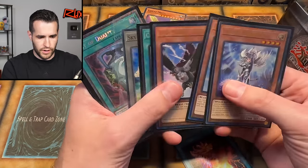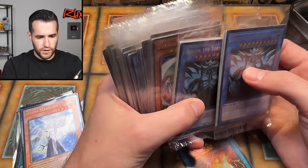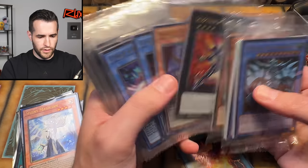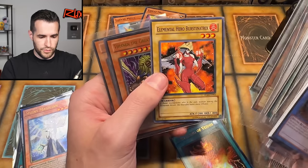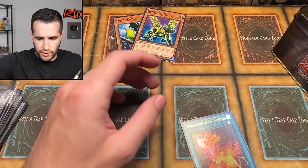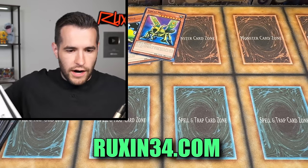We have a Rescue Cat Ultimate Rare, D.D. Crow, Cross Out Designator — not bad — Pilot, Duality, and Access Code. Some Rarity Collection 2 in here as well. Got some promos — probably 25th anniversary promos. We have Megaton promos, lost art cards, more lost art. Lost Art Burstinatrix is nice, Barrel Dragon is really cool, Black Rose is beautiful. So we did get a few cards worth something. The rest is probably Rarity Collection 2. I do have some Super, Ultra, and Secret sets available at rux34.com.